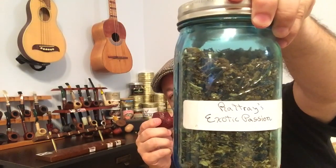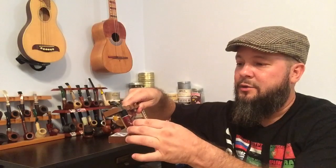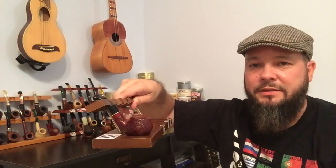Just to inaugurate it, I chose to have some Rattray's Exotic Passion tobacco. I bought quite a few tins of this. I love the little tin it comes in, and I love the smell of it — even through the tin you can smell it. I'm going to enjoy my little pipe.